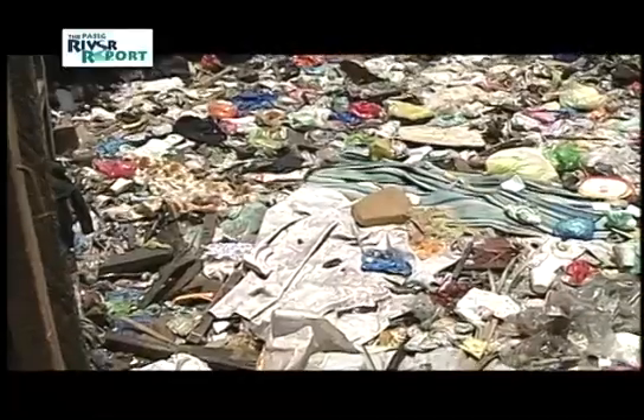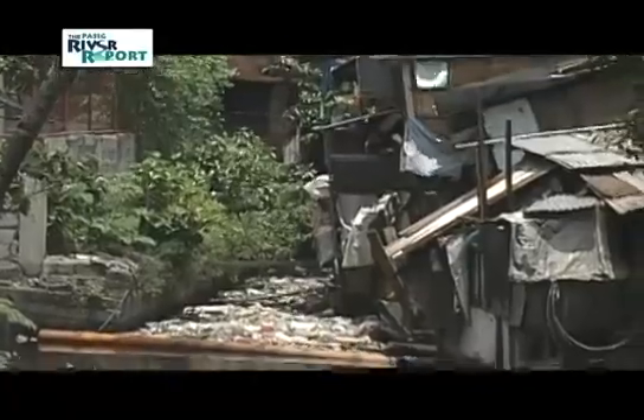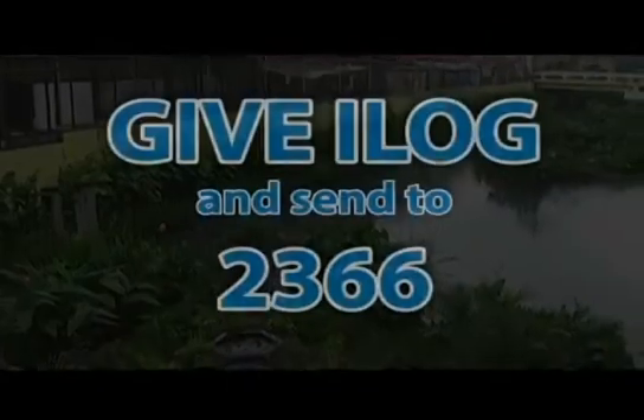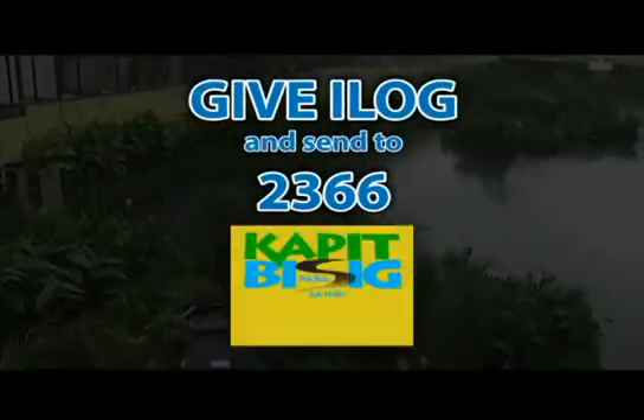Every kilogram of pollution we remove is a kilogram of pollution which doesn't go into the Pasig River, which doesn't go into Manila Bay. Removing pollution is always worth it. With your help, the river will flow with life again.